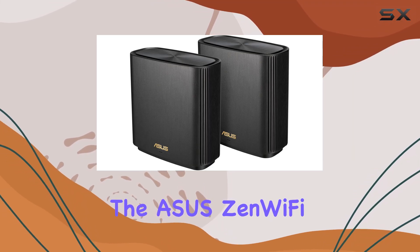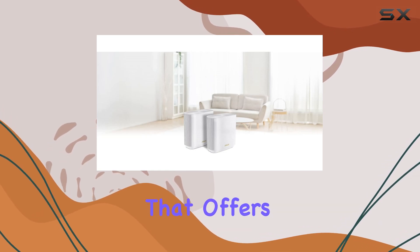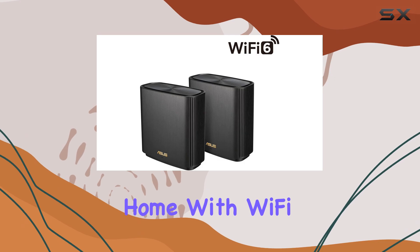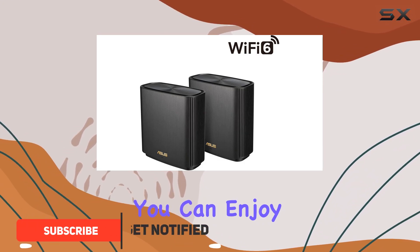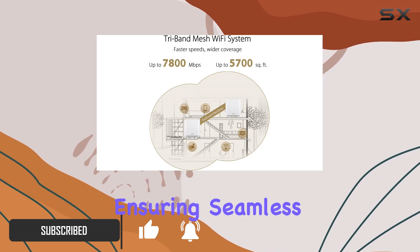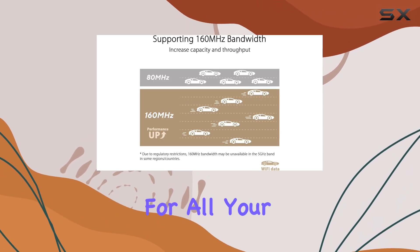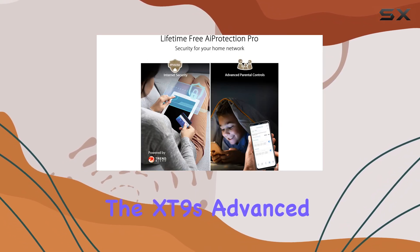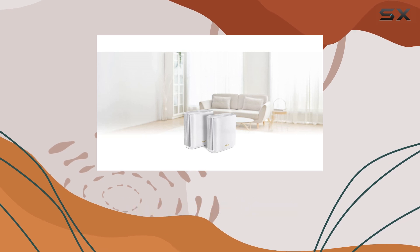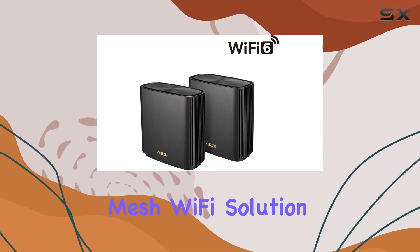The ASUS ZenWiFi XT9 is an impressive tri-band mesh Wi-Fi system that offers exceptional performance and coverage for your entire home. With Wi-Fi 6 technology, you can enjoy ultra-fast speeds of up to 7,800 megabits per second, ensuring seamless streaming, online gaming, and smooth connectivity for all your smart home devices. The XT9's advanced features and powerful capabilities make it an ideal choice for those seeking a reliable and high-performance mesh Wi-Fi solution.